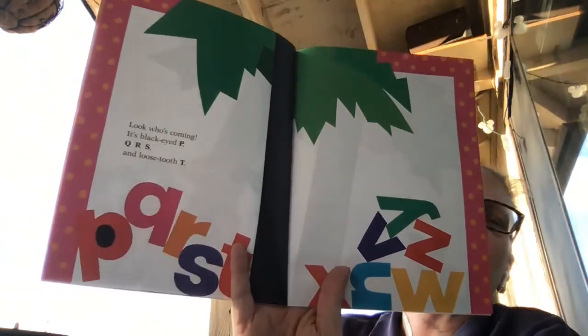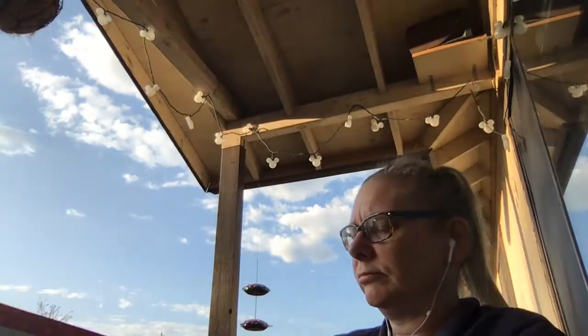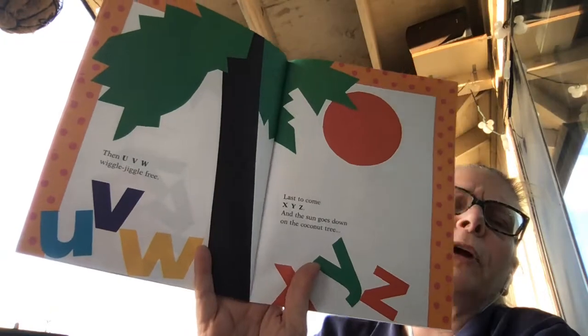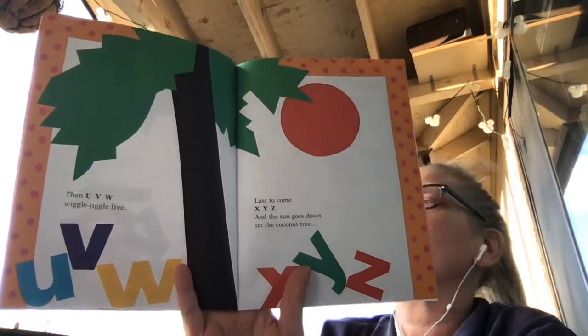Look who's coming! It's black-eyed P, Q, R, S, and loose tooth T. Then U, V, W wiggle jiggle free. Last to come: X, Y, Z. And the sun goes down on the coconut tree.